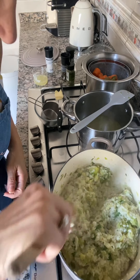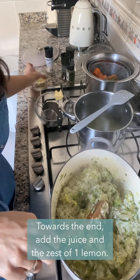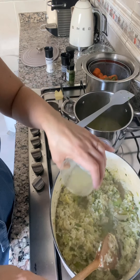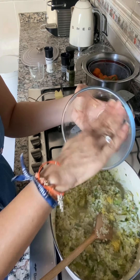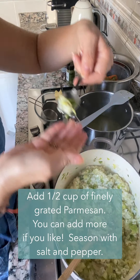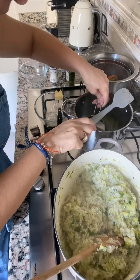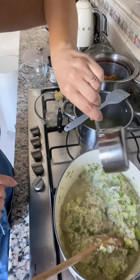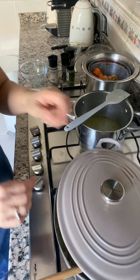The risotto is coming together beautifully — it's so creamy. The flavors, the smell is delicious. I'm just going to add some lemon juice and lemon zest, then cover it to simmer for the last few minutes on very low heat.